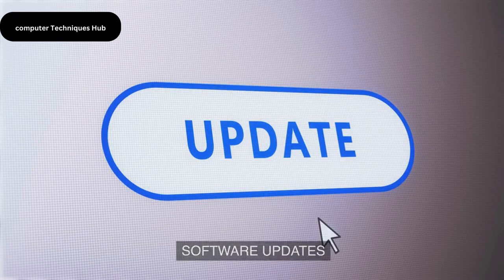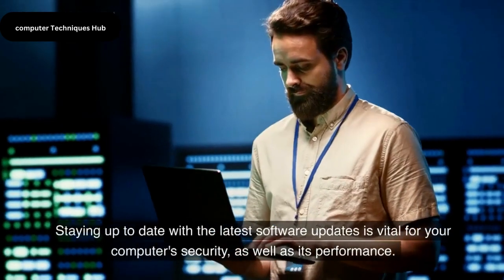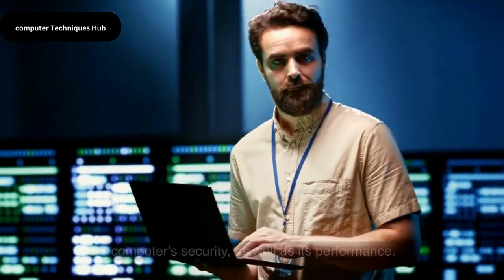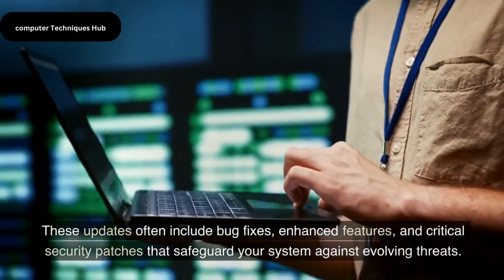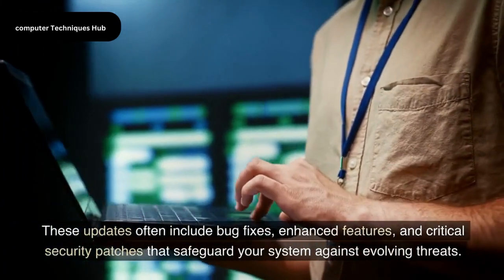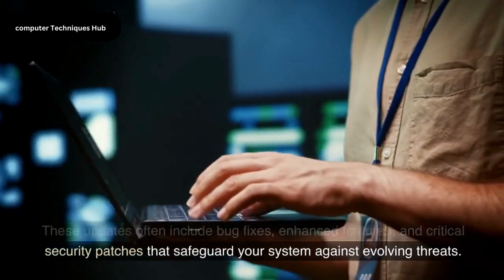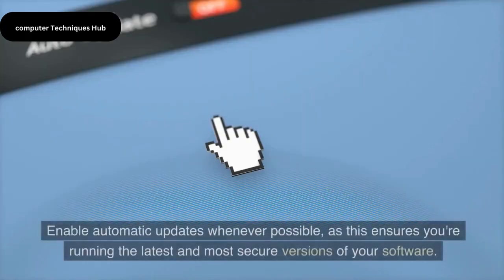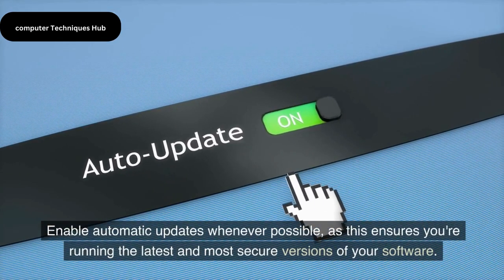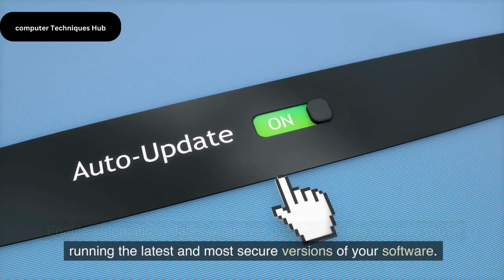Software Updates. Staying up to date with the latest software updates is vital for your computer's security as well as its performance. These updates often include bug fixes, enhanced features, and critical security patches that safeguard your system against evolving threats. Enable automatic updates whenever possible, as this ensures you're running the latest and most secure versions of your software.